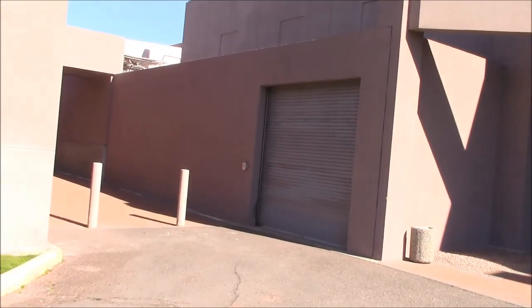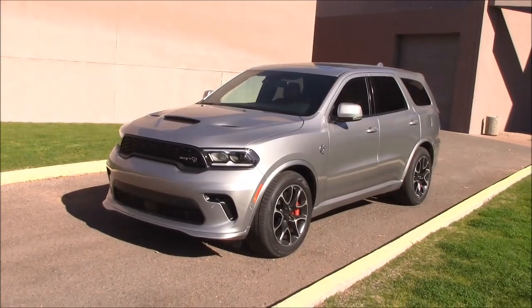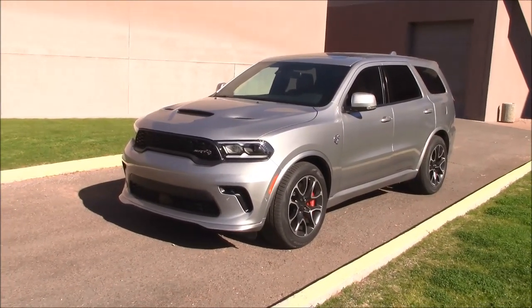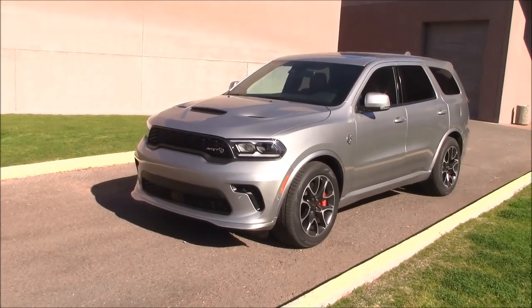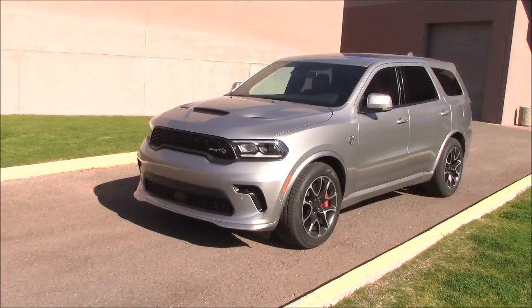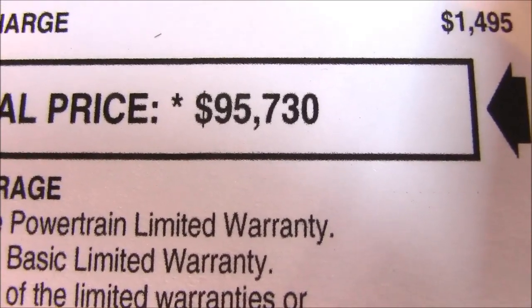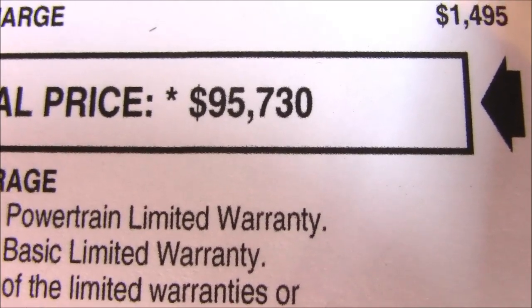We're at the warehouse and test facility. Let's see what we're rolling out this week: a 2021 Dodge Durango, a nice family vehicle that starts around $30,000 with a six-cylinder engine. But this one's just a wee bit more money — no, it's not a misprint — $95,730.